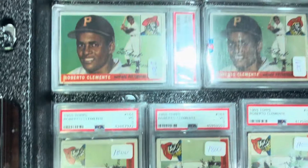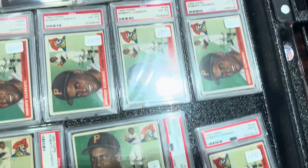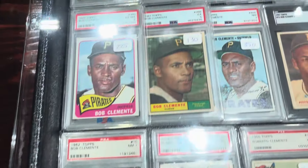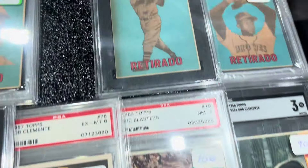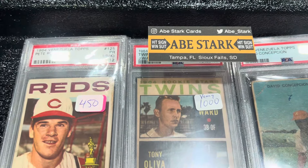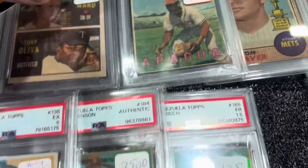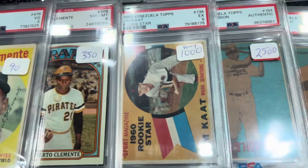He's got pretty much every single... almost every... I mean if you're going to buy Clemente rookies, this is the place. You can pick your card. Awesome Clemente stuff here. He's got the Retardos — big stuff. That's Abe, from Tampa, Florida. Got some Venneys over here. Let's take a look at some of the Venneys.